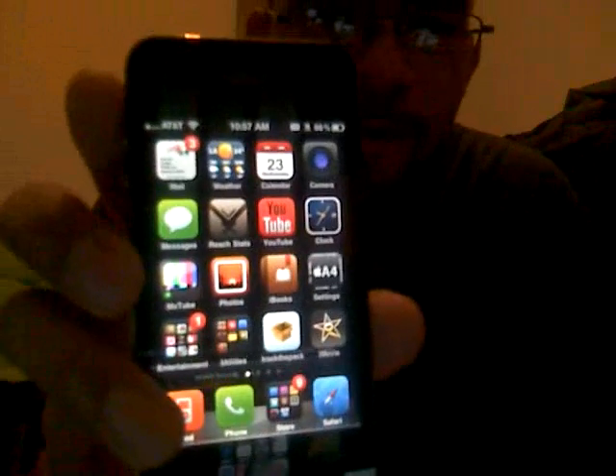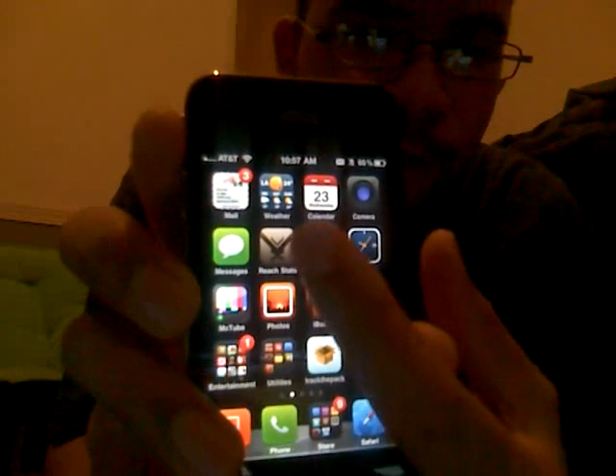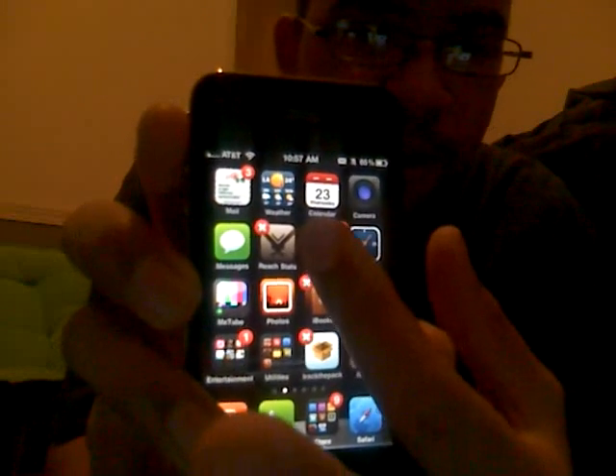Yo, what's up guys? I'm shooting this on my horrible Dell webcam. So I'm just showing you some jailbreaking stuff right here.